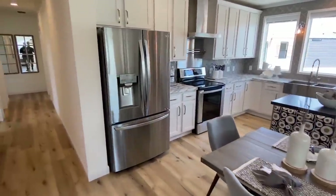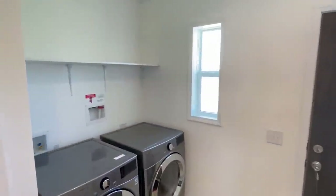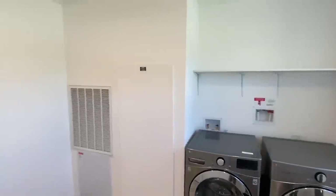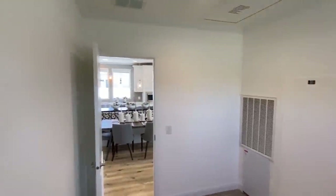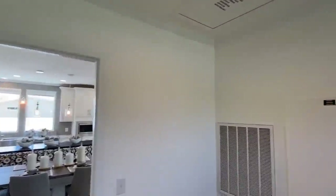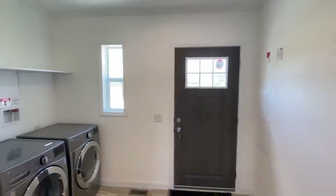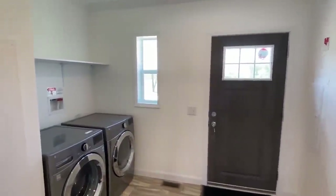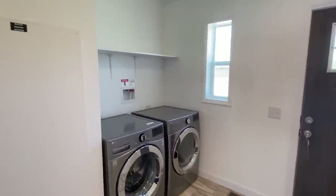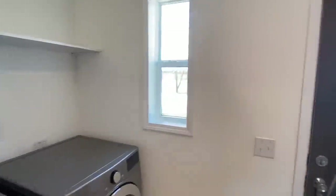This is the back door that we saw when checking out the back side of the home. Here's your spot for your washer and dryer, and you've got plenty of room in here for some other stuff as well.